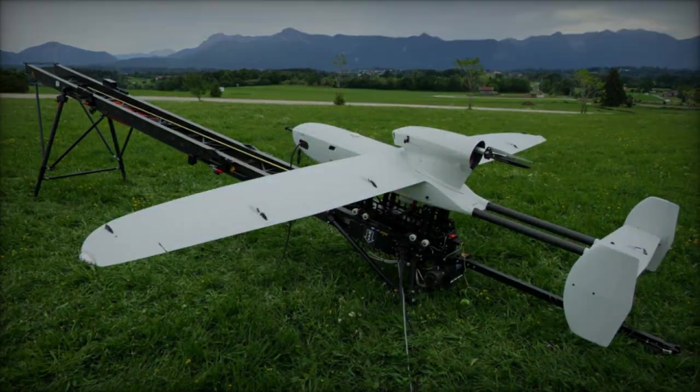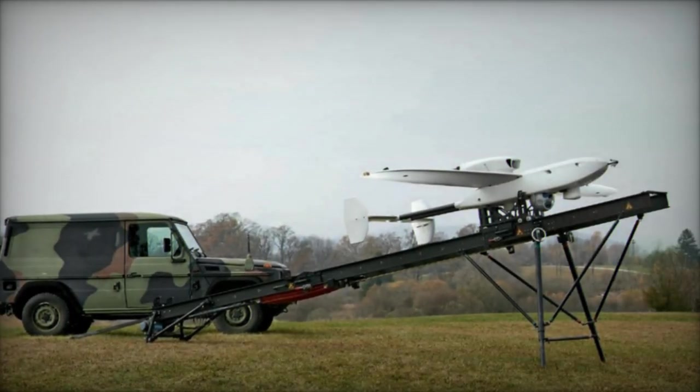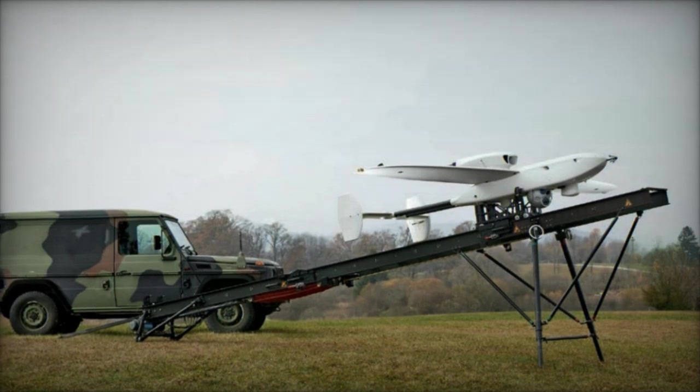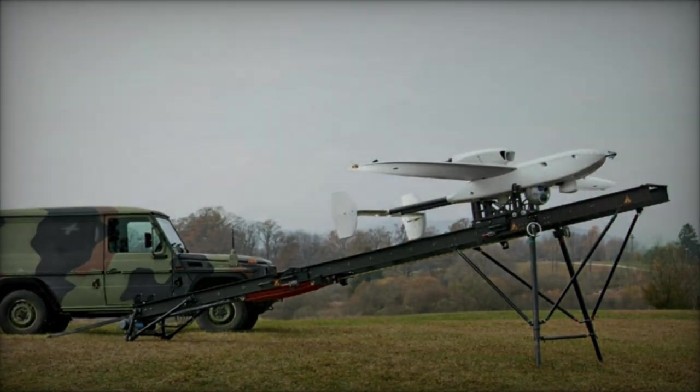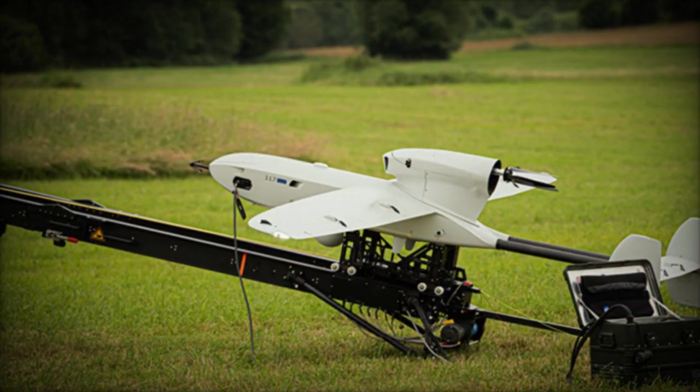At the ILA Berlin 2024, RainMetal showcased its latest innovation in unmanned aerial reconnaissance technology: the Luna NG — Luftgestützt Unbemannte Aufklärung Stützung — an unmanned airborne vehicle for close reconnaissance, next generation.